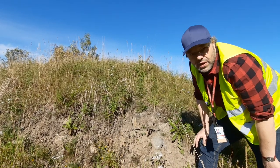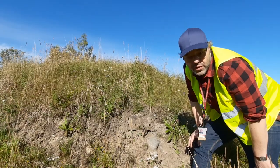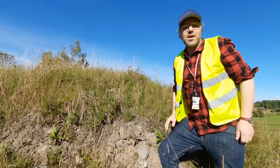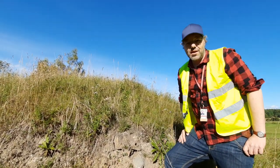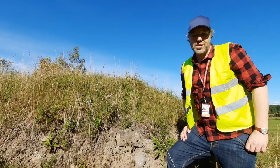So that was a little introduction to this Iron Age burial mound here on Alnö. Thank you again for joining me — it's always a pleasure. I hope to see you again very soon. All the best and bye bye.